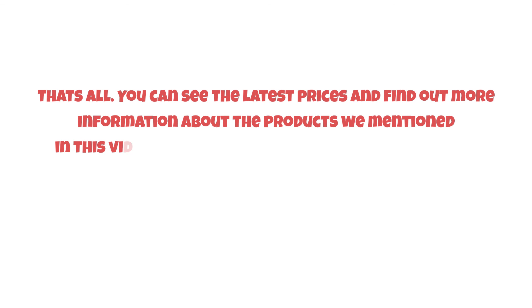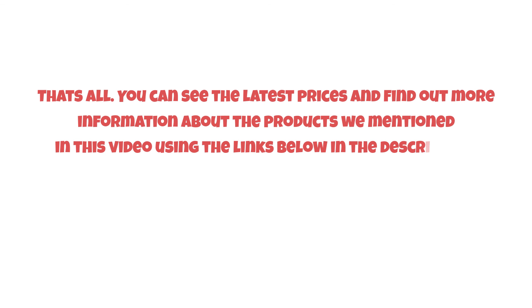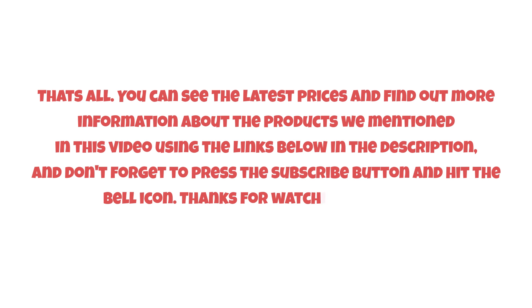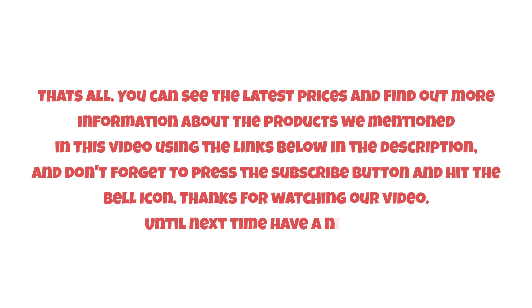That's all. You can see the latest prices and find out more information about the products we mentioned in this video using the links below in the description. Don't forget to press the subscribe button and hit the bell icon. Thanks for watching our video — until next time, have a nice day.